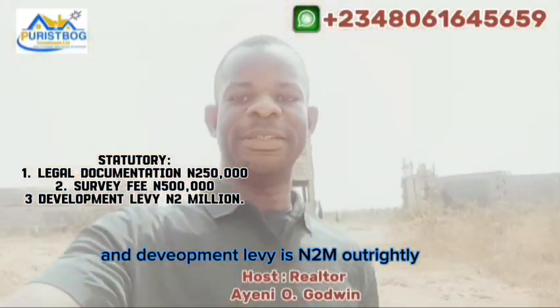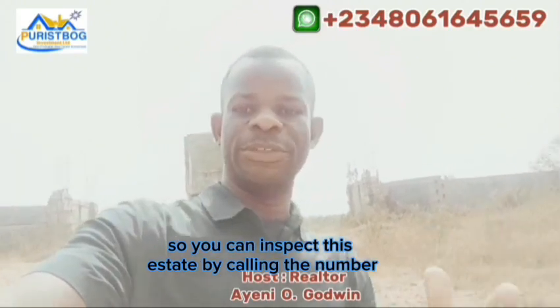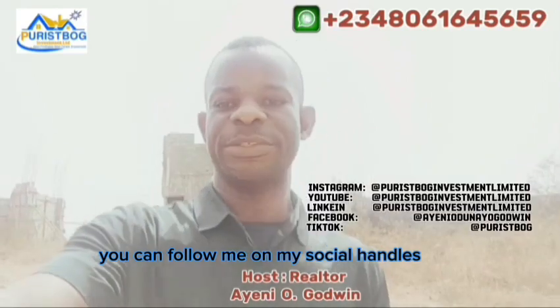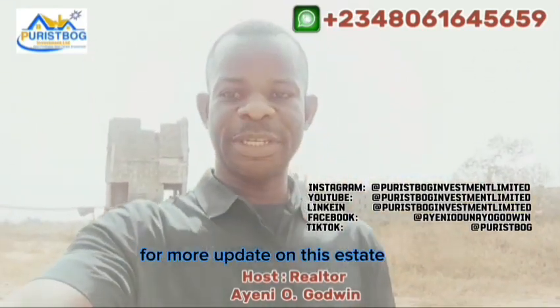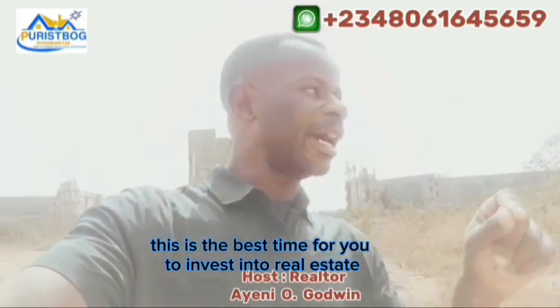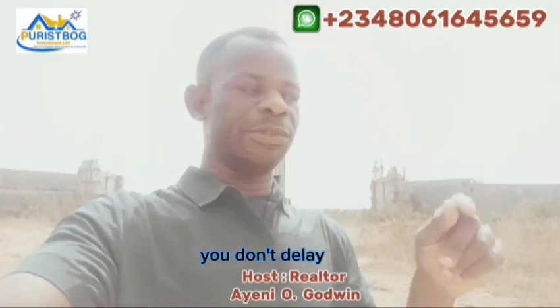You can contact us using the number displayed on the screen, or follow me on my social handle at Peaceboat Investment Limited for more updates on this estate. This is the best time for you to invest in real estate. As I always say when it comes to real estate investment — don't procrastinate, don't delay. Act fast.